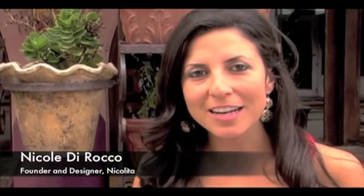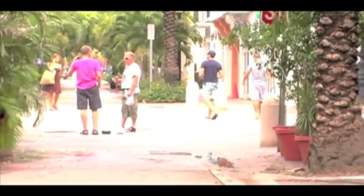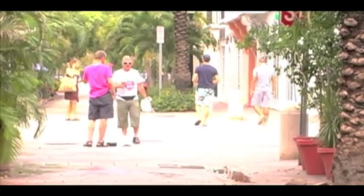Hi, I'm Nicole DiRocco. I am the founder and designer of Nicolita, and today we are on location in Española Way, about to do the Nicolita 2011 catalog shoot.